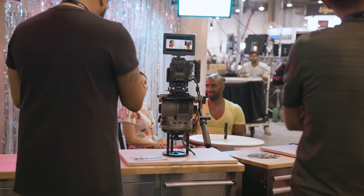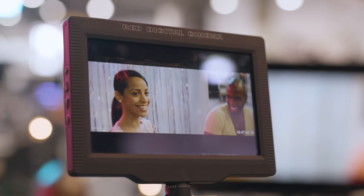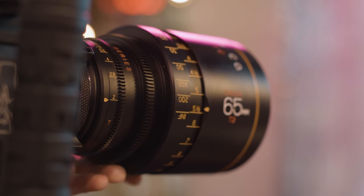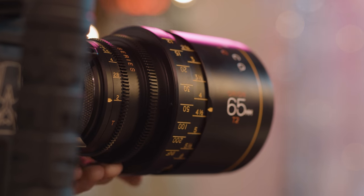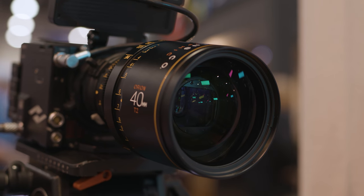These lenses have caused quite a stir in the filmmaking community because they're trying to offer more affordable 2x anamorphic lenses. In terms of the way they look, they've struck a very nice balance between vintage and modern. They're medium contrast and very well controlled in terms of barrel distortion as well.